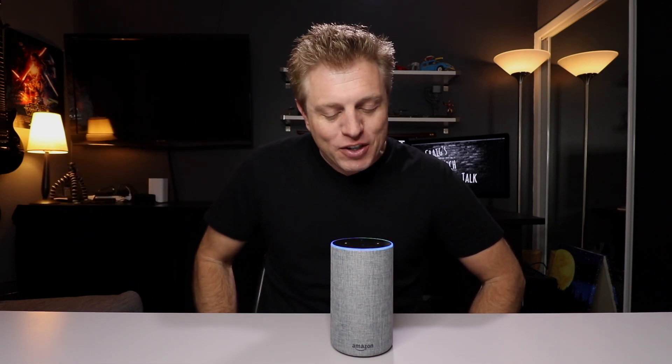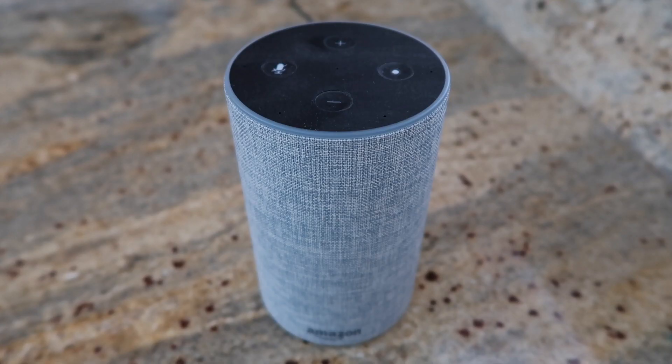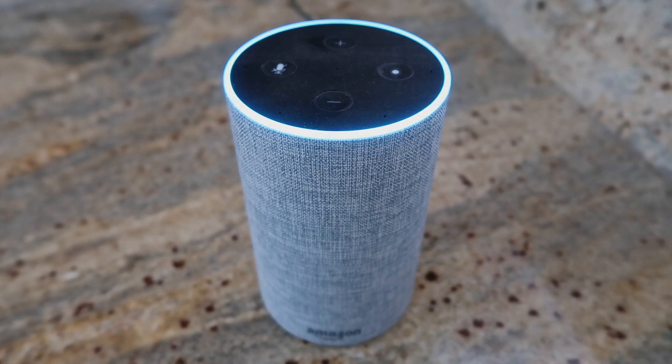Let me show you how it works. Computer, announce that dinner is ready. [Echo: Announcing.] I can hear my devices downstairs ringing. [Echo: Dinner is ready.] There it is — it worked.